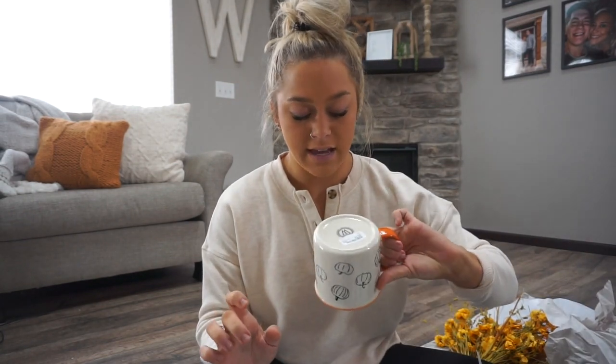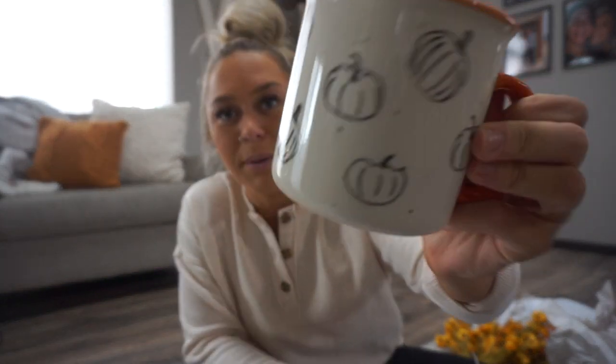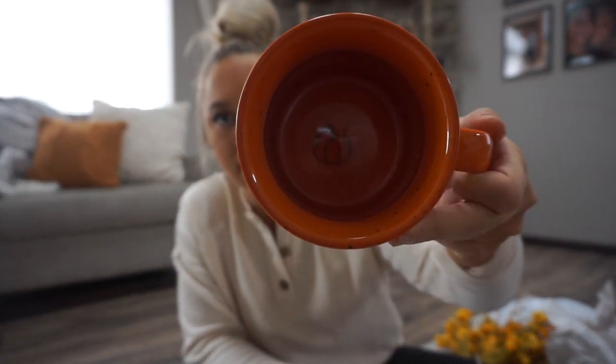Another fall mug — I had to get it. It's darling, I love it. It has pumpkins on it — so so good. So I now have three new fall mugs to add to my pantry, which I swap out with the seasons.